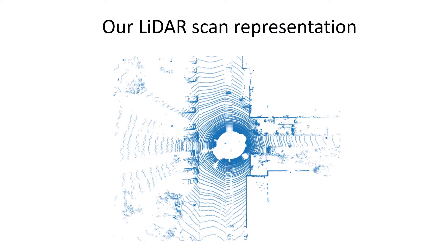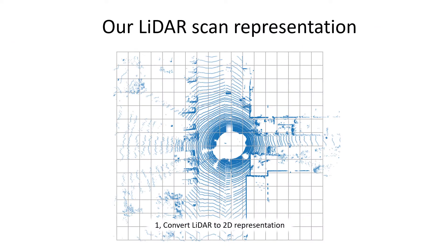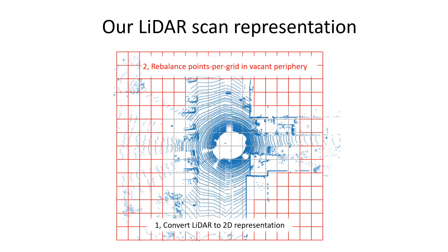Our answer is twofold. First, we avoid 3D convolutions by projecting lidar into a 2D top-down view. Secondly, we rebalance points per grid in the vacant periphery by mapping the lidar scan into polar coordinates.